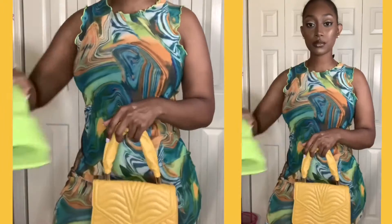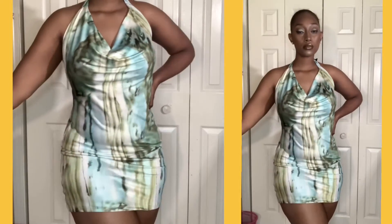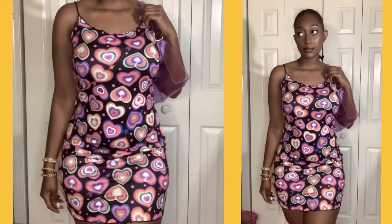Hey, what's up guys, it's Kayla and welcome back to my channel. Today I'm going to be doing a Shein haul for you guys. I got a big order this time — I'm going to be showing you different pieces, accessories, shoes, so we have a huge haul today. If you like my content, don't forget to subscribe, and let's go ahead and get started.